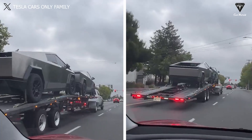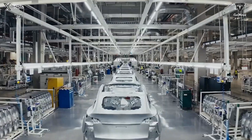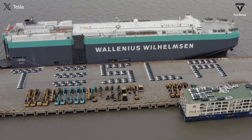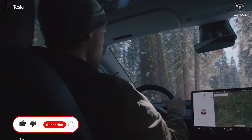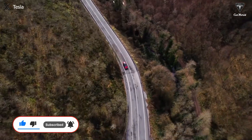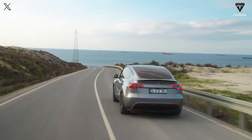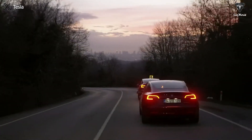With this, we conclude today's episode. We genuinely appreciate your viewership and the support you've shown our channel, Tesla Car World. If you enjoyed the video, please leave a like, share it, subscribe to our channel, and activate the notification bell to stay informed about exciting developments in the realm of electric vehicles. We look forward to connecting with you again in the future. Until then, take care and stay safe.